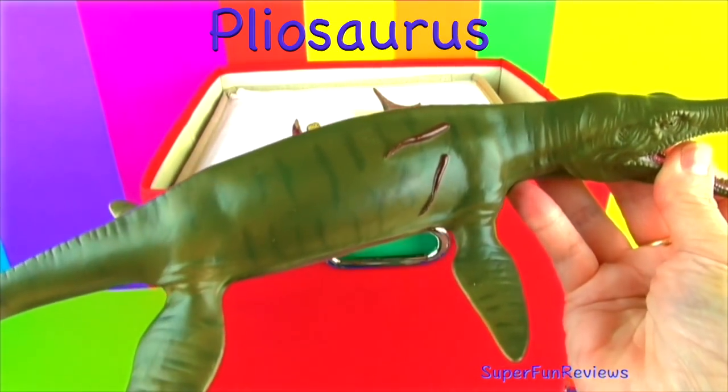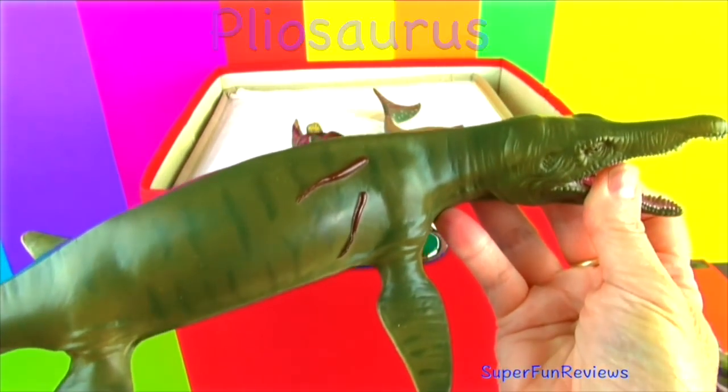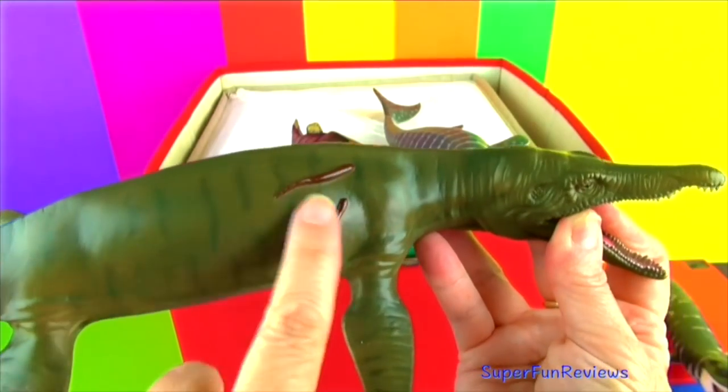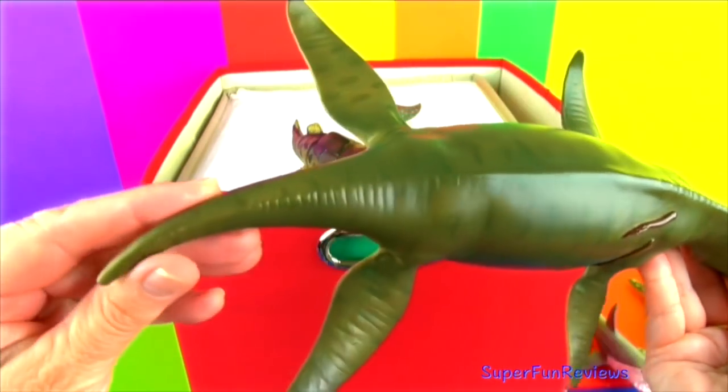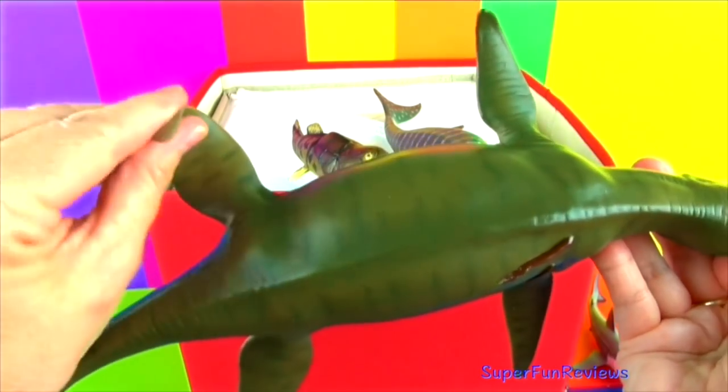Pliosaurus was a meat-eating reptile. Mosasaurus was their greatest enemy. They breathed air through their nostrils on the upper front of the head by surfacing. It has a very soft hide.